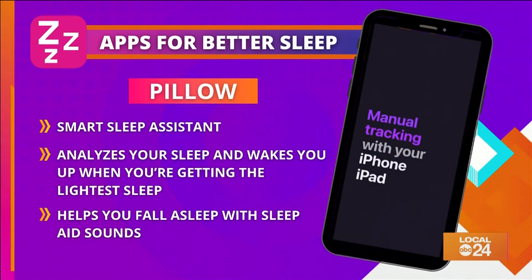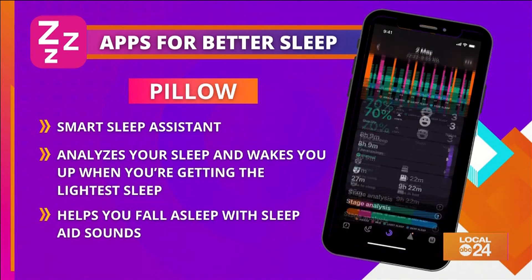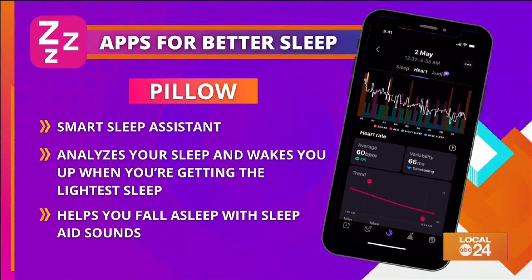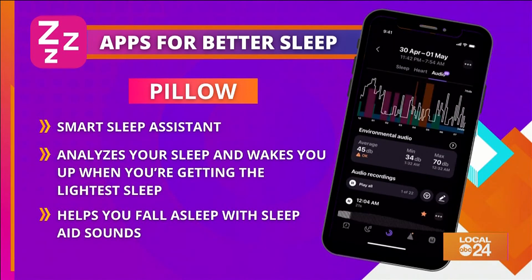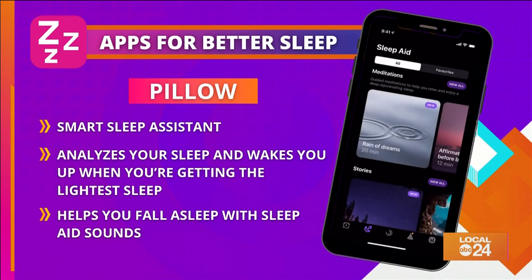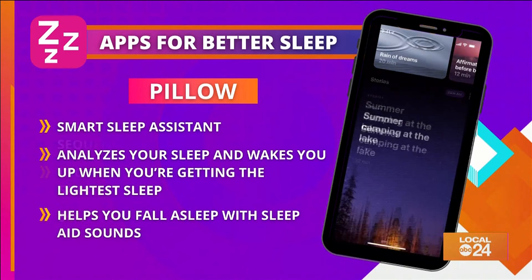Then there's Pillow, also known as the smart sleep assistant. It's similar to Sleep Cycle in that it analyzes your sleep and wakes you up when you're in your lightest sleep. It also records if you're snoring or sleep talking, and helps you fall asleep with sleep aid sounds.